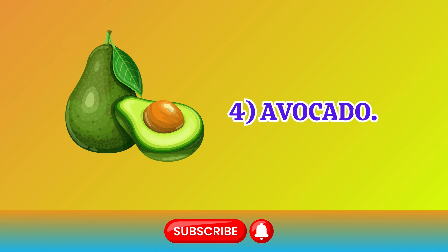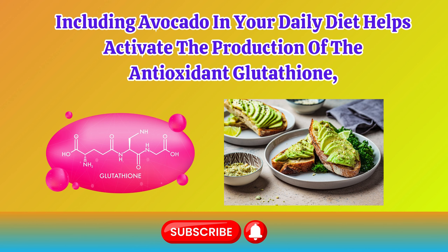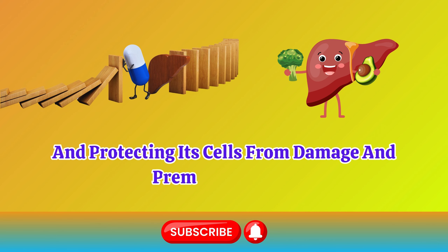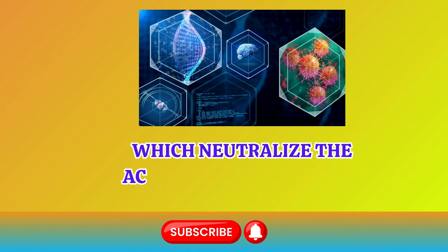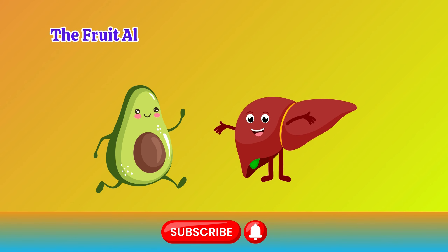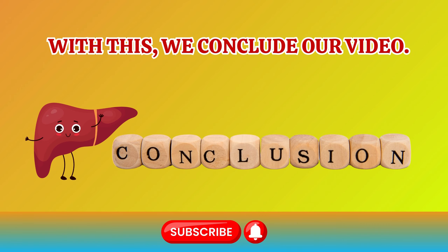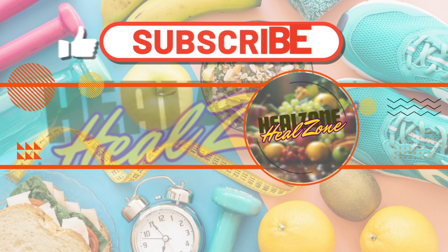Number 4: Avocado. Including avocado in your daily diet helps activate the production of the antioxidant glutathione, which is essential for filtering harmful substances in the liver and protecting its cells from damage and premature aging. Avocado is rich in vitamins C and E, which neutralize the action of free radicals. The fruit also has anti-inflammatory properties, positively impacting liver health. With this, we conclude our video. Many interesting videos about the advantages and disadvantages of fruits and vegetables, as well as information on diseases and how to treat them, may be found on our channel. Please don't forget to subscribe to the channel and click the bell icon.